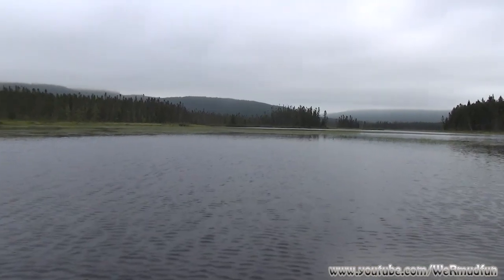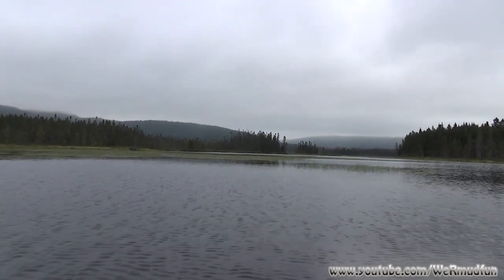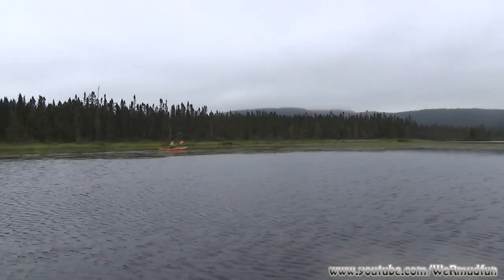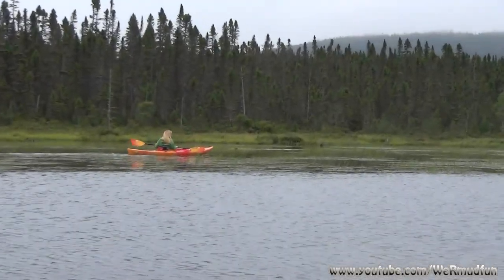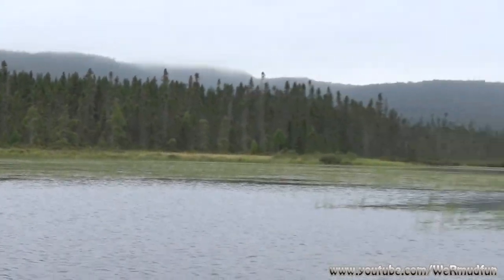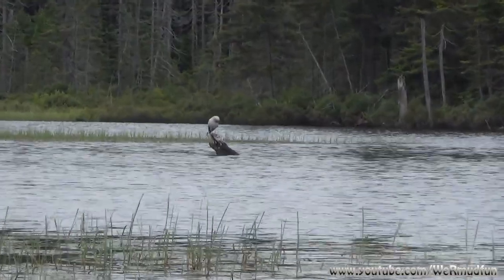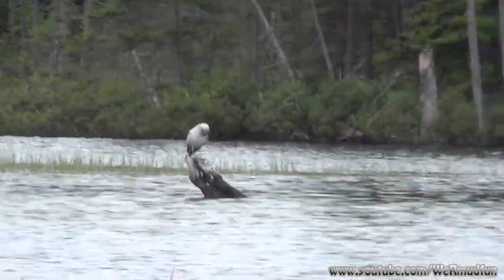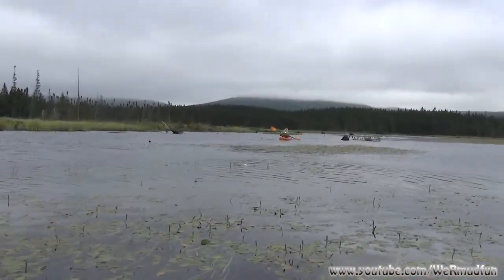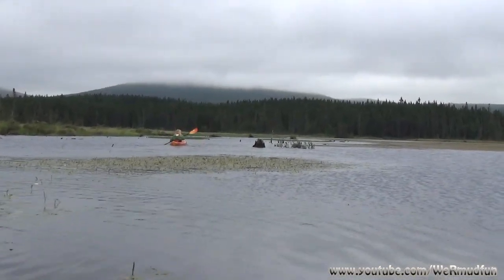We're working our way over to the Spaghetti Trail, as I like to call it, that will take us out to Norton's Pool. It's really not the greatest day out here, but we're not here for the scenery. We're here just trying to get to it, and my lovely wife is joining me as always. We're nearing the end of the pasture where the Spaghetti Trail will start and take us out to Norton's Pool.